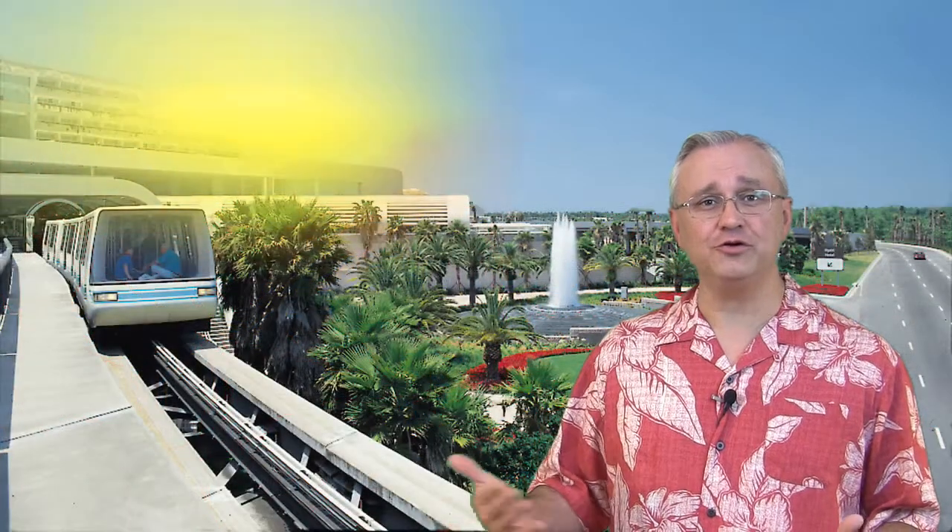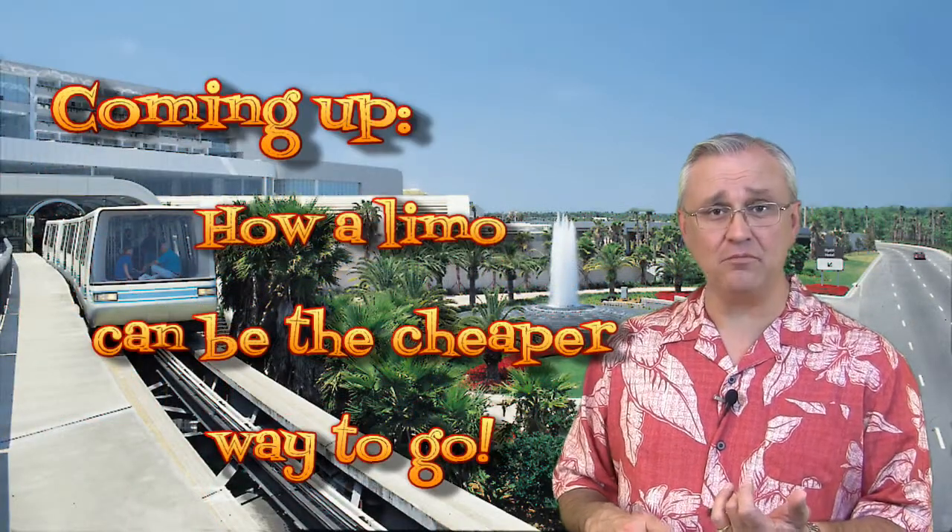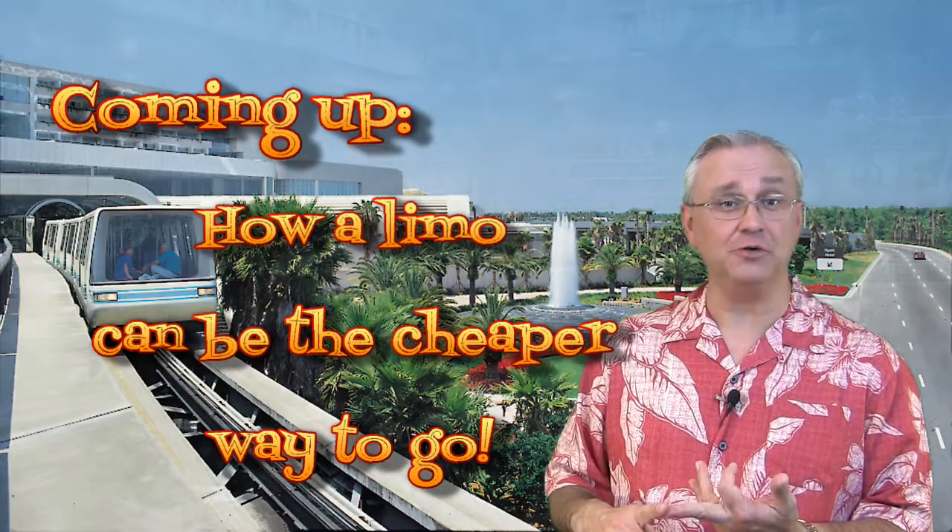Hey guys, welcome back to our series on Orlando vacation planning. Today we're talking about everything you need to know about airport transfers. When you get to Orlando, you've got to have some way of getting from the airport to your hotel. You could take a cab, rent a car, pay for a shuttle service, or really go in style and hire a private limo and driver.